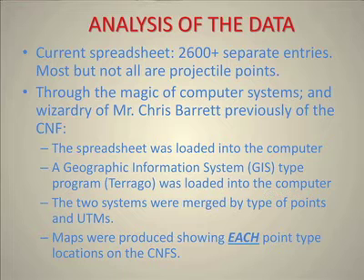What we did was — Chris Barrett, who was a computer person with the Forest Service — he loaded our spreadsheet into the computer with a GIS-type program called TerraGo. It was loaded in the computer, the two systems were merged, and now we have a map for each point type, so we have a map for Clovis, a map for Scottsbluff, and so forth.